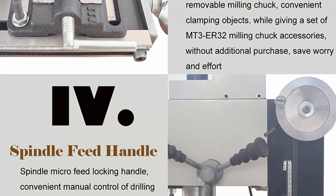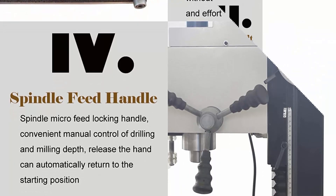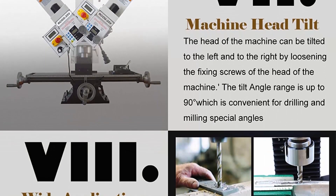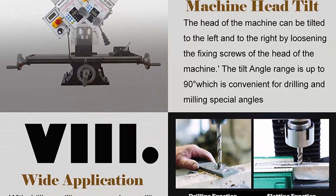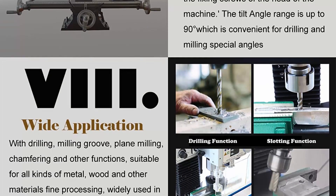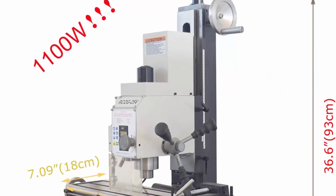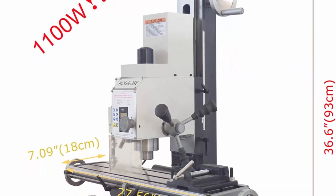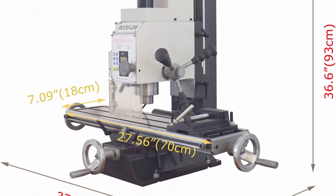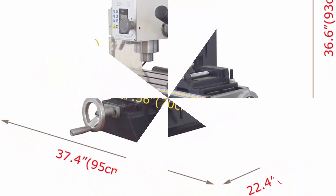Durable construction: this benchtop metal machine uses all-metal gears, metal shell, and metal handwheels — no plastic parts. High-frequency quenching and precision grinding of a high-quality cast iron bed. The scale-integrated cross worktable has widened width with high-precision positioning adjustment scale, movable front to back and left to right. Microfeed function with accuracy up to 0.01 can complete drilling and milling operations, also suitable for precision parts processing, sample processing, and model work.